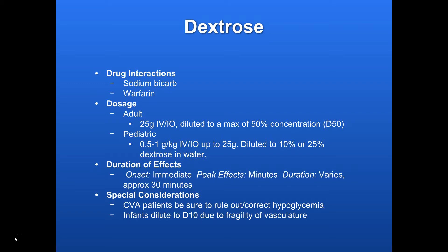Onset: pretty much immediate. Peak effects: immediately, within just a couple minutes. Duration varies — maybe 30 minutes or so. As soon as these people wake up, after you've corrected that altered mental status with dextrose, make sure they're eating a good meal and getting some complex carbohydrates. Otherwise, their blood sugar is just going to tank again.